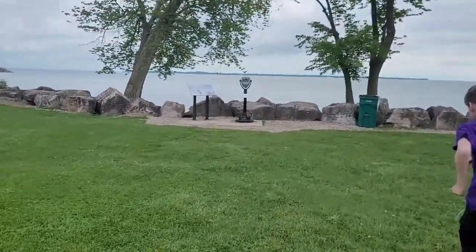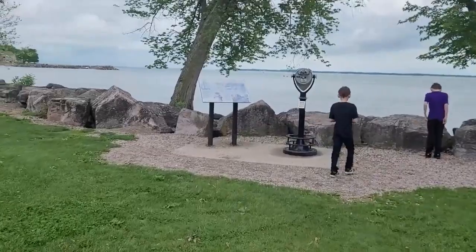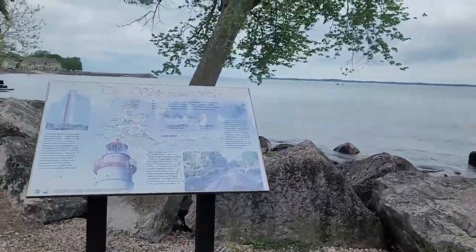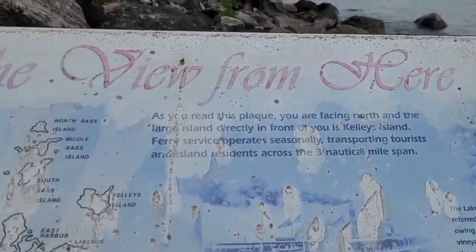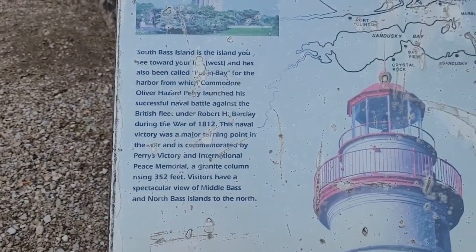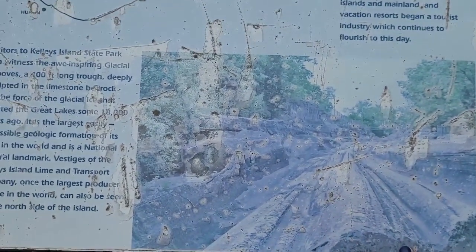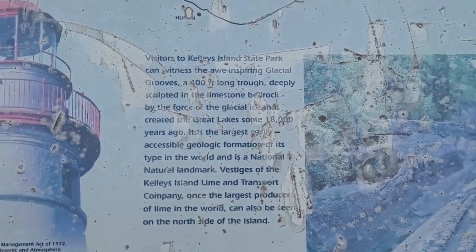There is a lookout station - you can look out for 25 cents. Here is some more information. It says the view from here you can see Perry's monument and all the islands, with information about each of them. There's the lighthouse, and there is a picture of the glacier grooves that are in Kelly's Island. They're a lot bigger than the ones at East Harbor. Fun fact: there are actually glacier grooves here at the lighthouse as well.